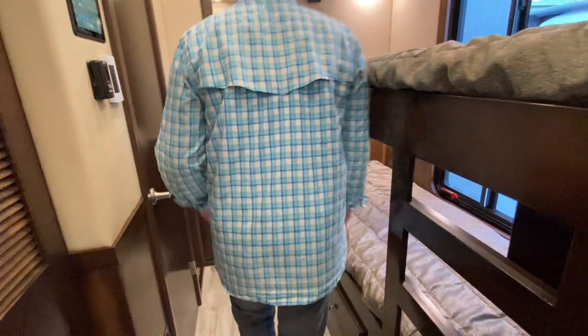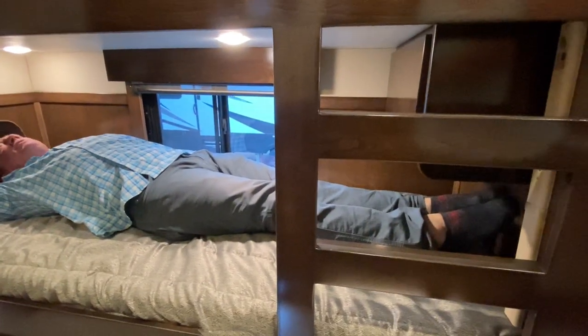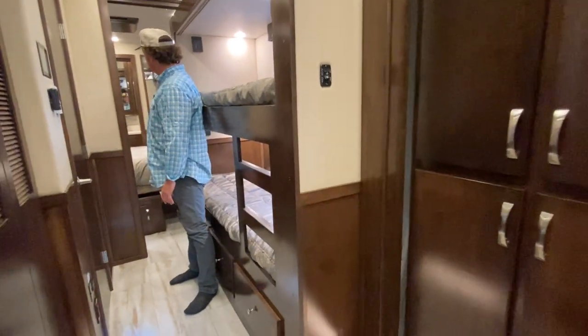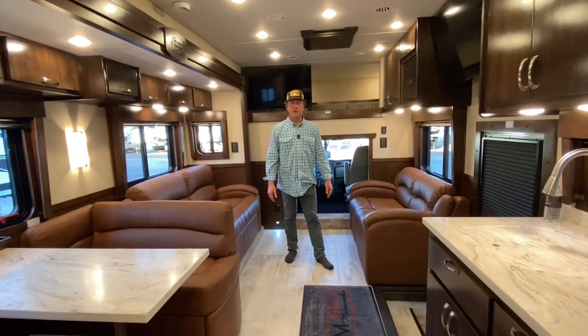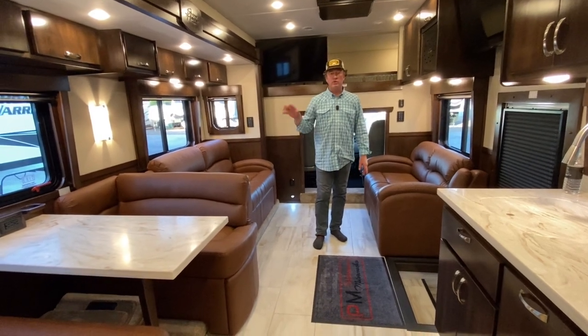I'll do the honors of the bunk beds — man-sized bunk beds right here. Six foot, and I've got a few inches to spare; I can barely touch my toes and I can put my fist between my head and the bunk. Fair amount of room in either bunk — top and bottom storage all the way around. Of course once you get back here it tightens up a little bit, but now with the slides out there's definitely more floor room.